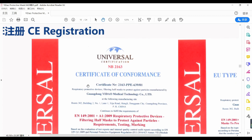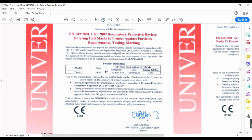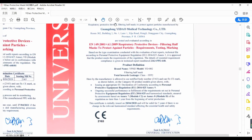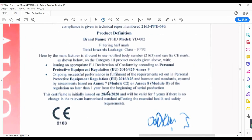The CE certificate was issued by notified body 2163. This is the EU type examination certificate — that's module B. Plus module C2 or module D, making it a real CE certificate.